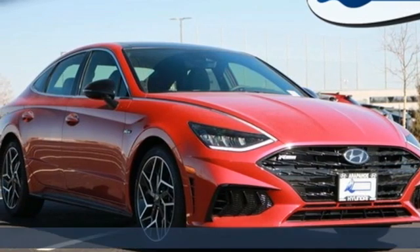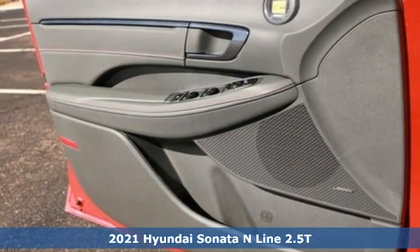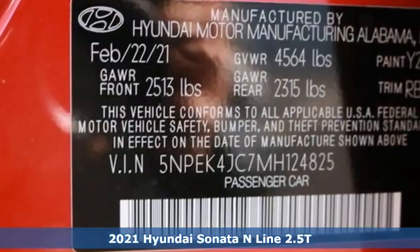It's a new 2021 Hyundai Sonata. This isn't just another mid-sized sedan — it's a mid-sized sedan with oversized ambitions.